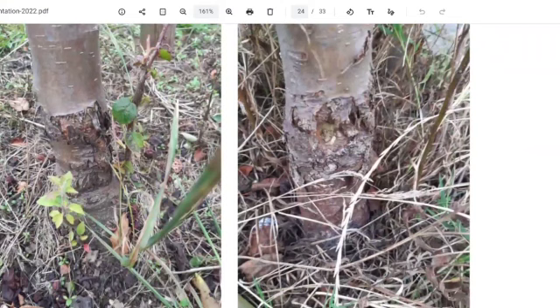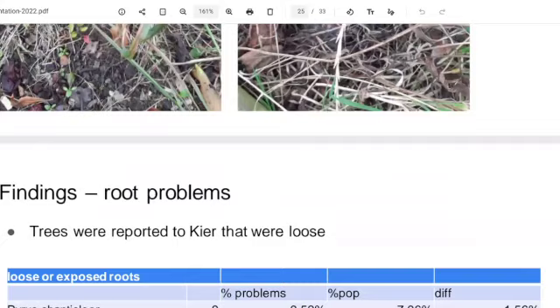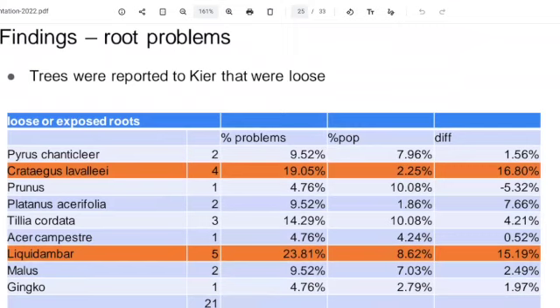Root problems — we found quite a few. There were a couple of tree types that disproportionately had root problems: Crataegus (hawthorn) and the Liquidambar. Any trees that were loose we reported back to Kier. Sometimes the rubber straps keeping the tree up would be biting into the tree, so we'd release them. I used to take a penknife round with me. Sometimes I'd take off the straps and the tree would start to fall over.